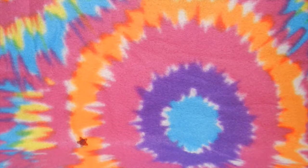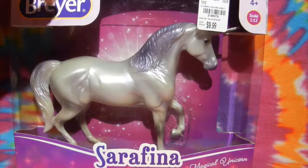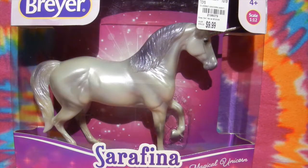Just get on with it. Alright, so the first Briar that we're actually gonna open is, you guessed it, Serafina! I found her on Tuesday morning, this morning actually, and she was super cheap. She was 10 bucks. Can you believe that?